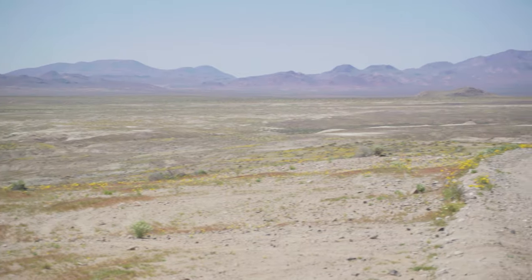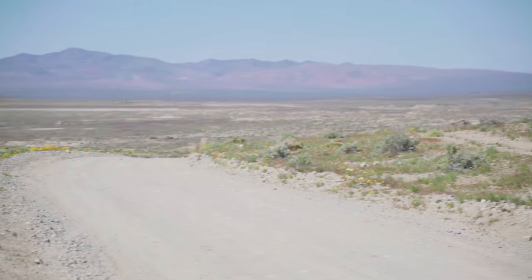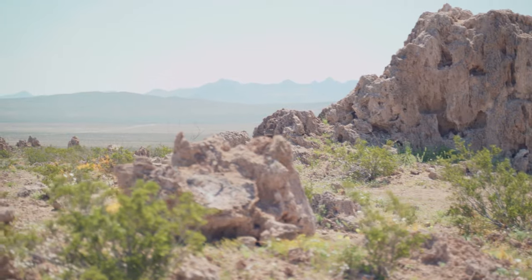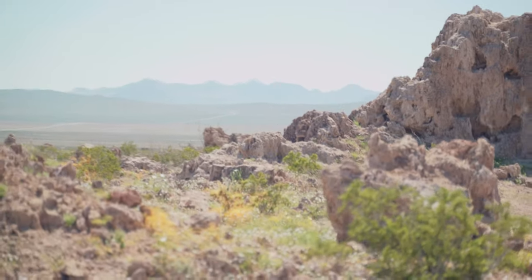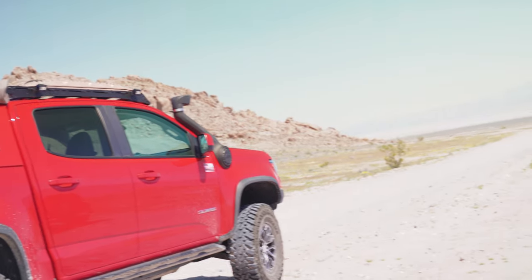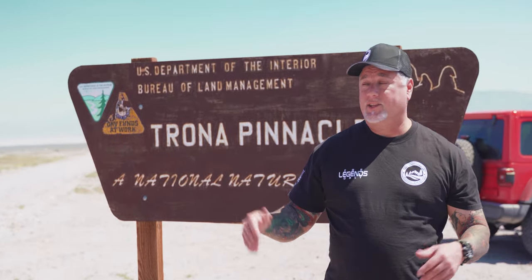As soon as you turn off Highway 178 and head down the long dirt road to Trona Pinnacles, it's apparent that these formations are almost alien-like. Some of the pinnacles date back as far as 25,000 to 100,000 years ago. It's about nine miles from Trona Road along Pinnacle Road until you hit the sign.